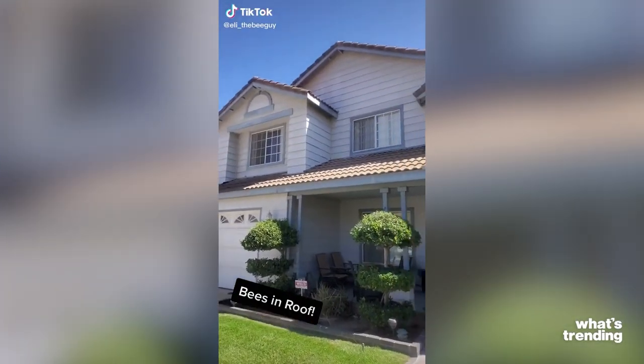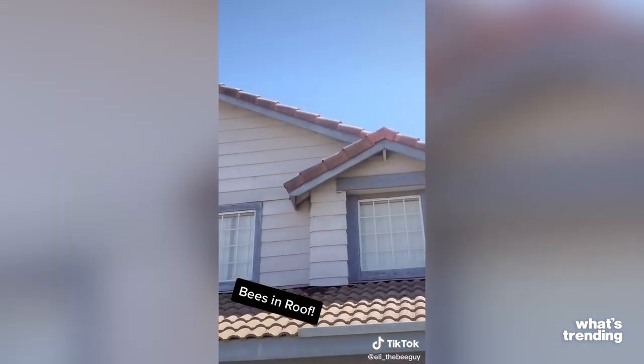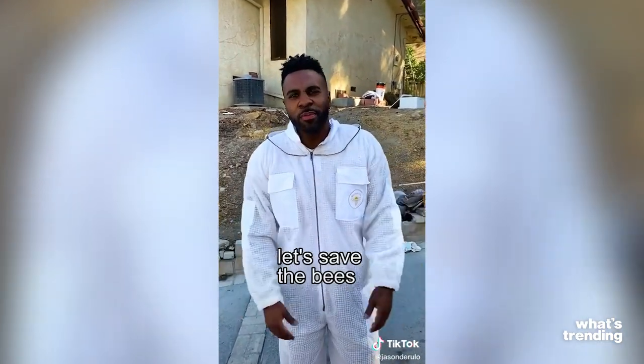Just for context here, finding bees in your home is pretty common and users online have been sharing their experiences. Social media has drastically been eating it all up. Even Jason Tarullo has gotten into it. Well, more on that Texas beekeeper in a moment, but people have been obsessed with beehive removals, including on TikTok.